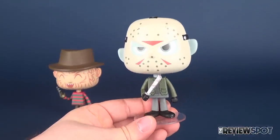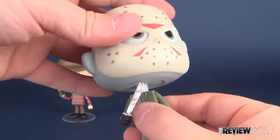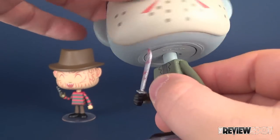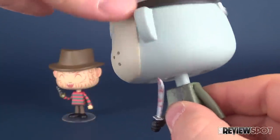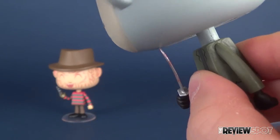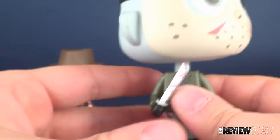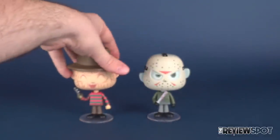Then it's getting outside the market of what they're supposed to be doing. The articulation on Jason is the same as Freddy. And despite the fact that his machete is sticking into his head as far as it is, you can still rotate the head pretty easily. But do be mindful — as I'm rotating it, it is pulling the machete as it's doing so. A little bit of caution should be made when turning the head, at least for Jason.